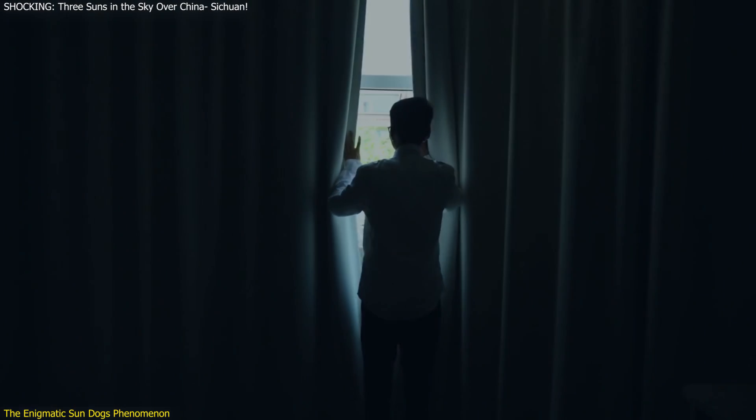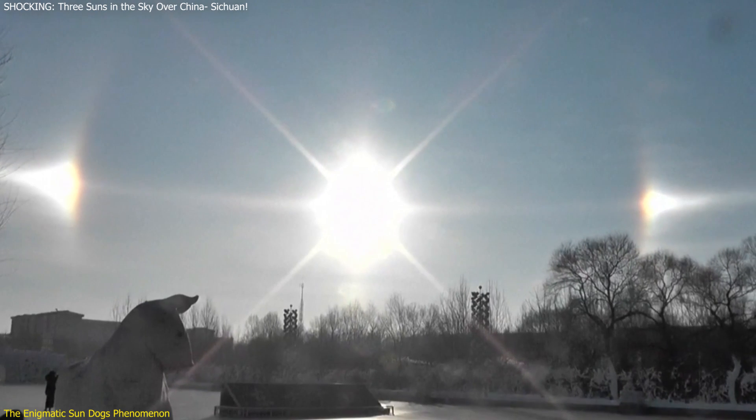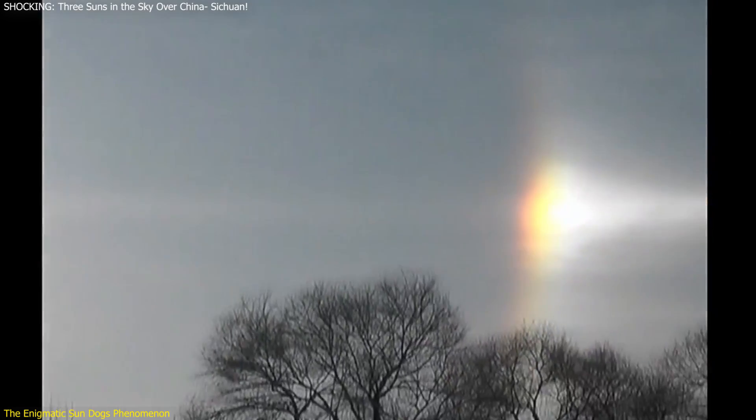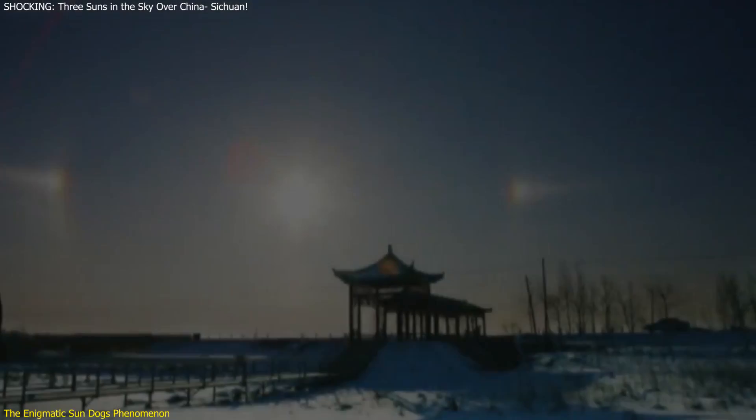Imagine waking up one morning to find not one, but three suns shining down on you. This recently happened in Sichuan Province, China, causing a mix of awe and panic among the residents. This video delves into this rare and stunning phenomenon known as sun dogs.